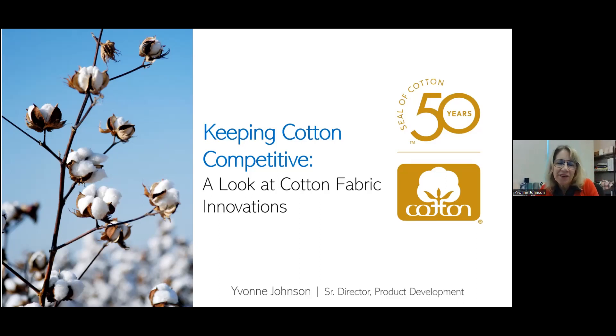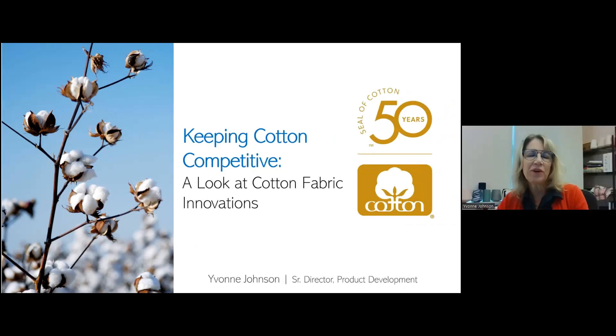Good morning everybody. My name is Yvonne Johnson. I oversee the product development laboratory here at Cotton Incorporated headquarters in Cary, North Carolina.